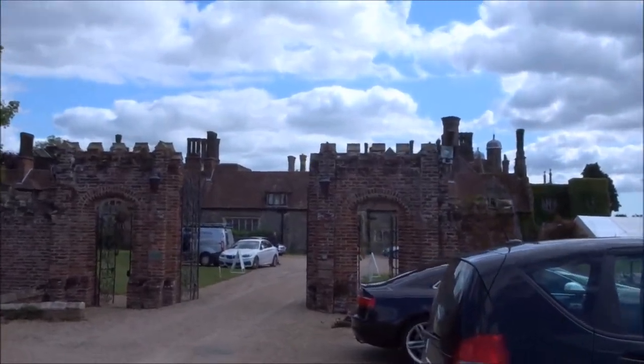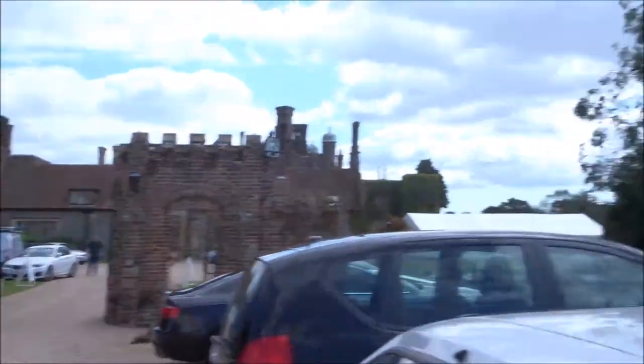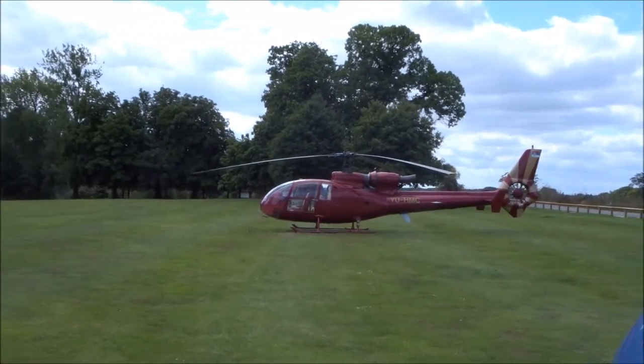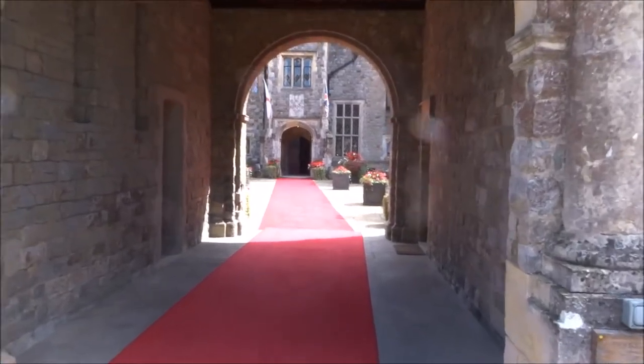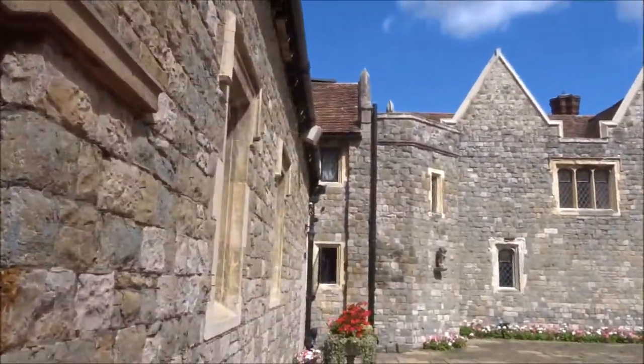There's the manor house over there so we'll go in there in a minute and just check in and then we'll be going to our room. They've also got a very nice helicopter here. Look Callum, they've rolled out the red carpet for us — look how nice this is!